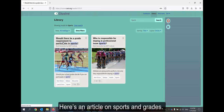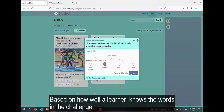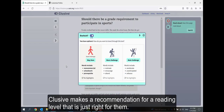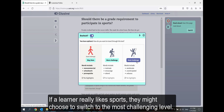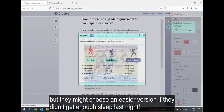Here's an article on sports and grades. A just-in-time word challenge is offered before every new reading. Based on how well a learner knows the words in the challenge, CLUSIVE makes a recommendation for a reading level that is just right for them. But a learner can always change that — if they really like sports, they might choose to switch to the most challenging level, or choose an easier version if they didn't get enough sleep last night.